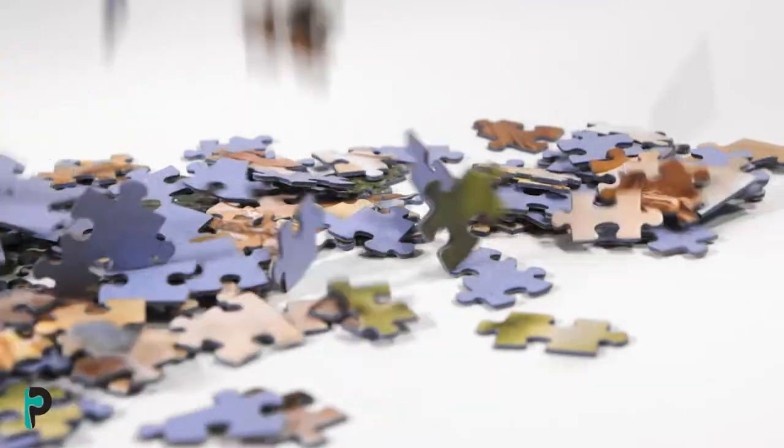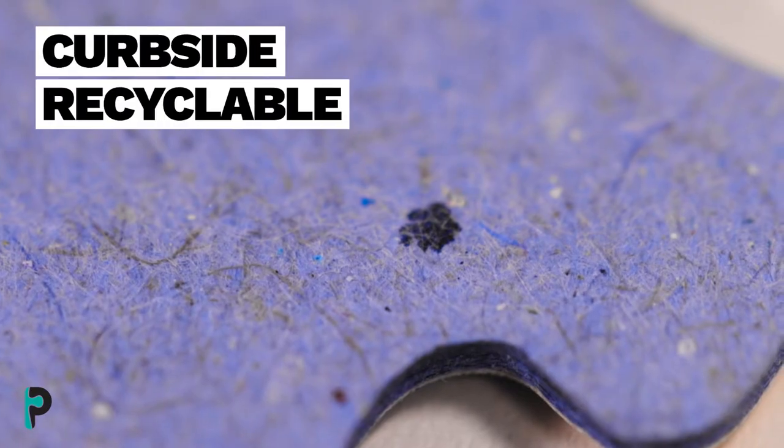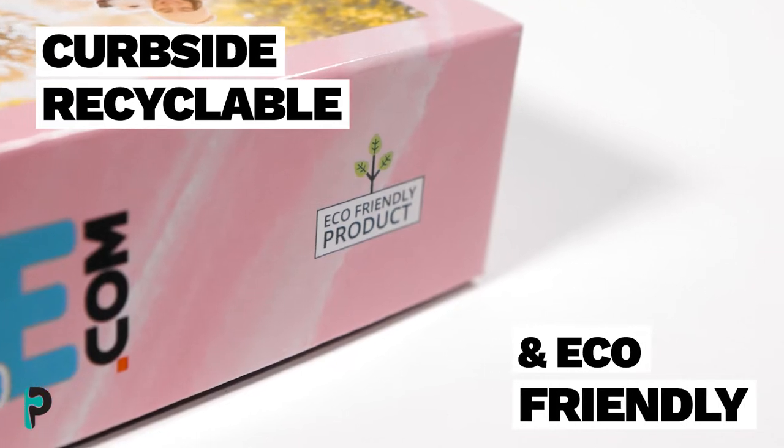And to make it even more of a no-brainer, all our puzzle boards, inks, and packaging are 100% curbside recyclable and eco-friendly.